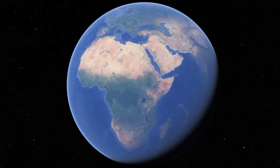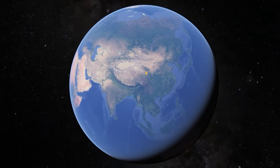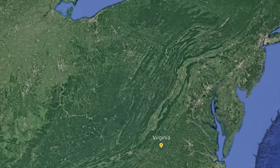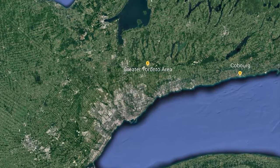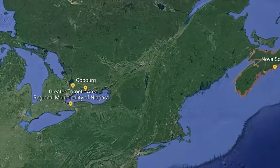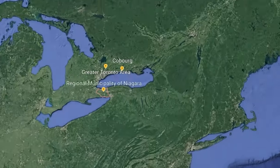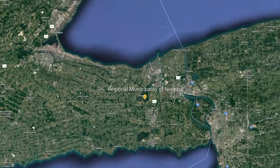Hemlock woolly adelgid are native to Asia. They were introduced to eastern North America in the 1950s. In 2010, they were found near Toronto, and in 2018, they spread across parts of Nova Scotia. Most recently, in 2022, larger populations have been found in the Niagara region and Cobourg, Ontario.